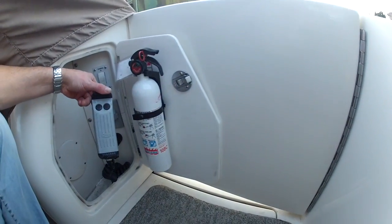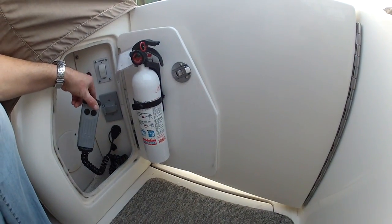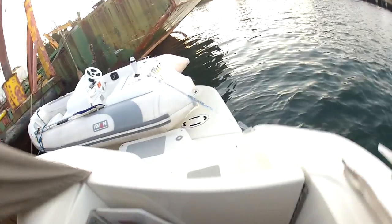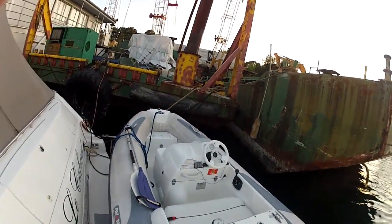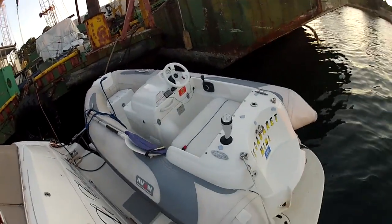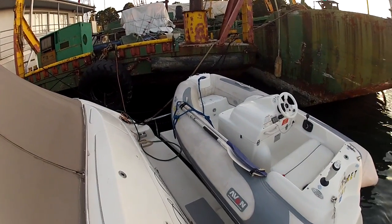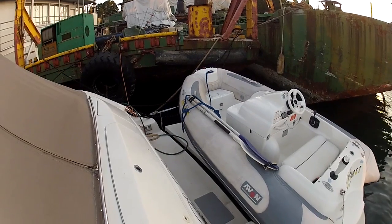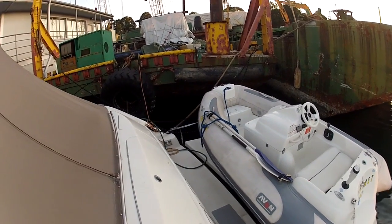Here's the control for the hydraulic platform — you just push down or up and it goes under water. You can retrieve or launch the tender in under a minute. And here is the tender, the famous jet that I've been doing all those recent videos on. Ten foot six, jet propulsion.